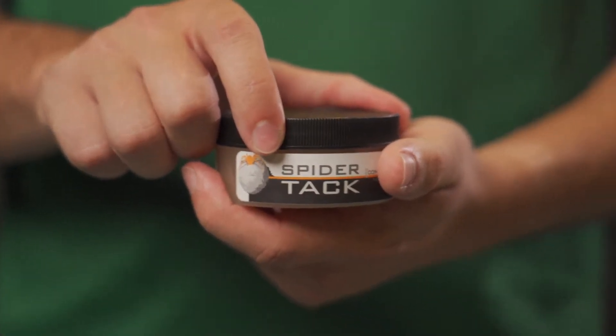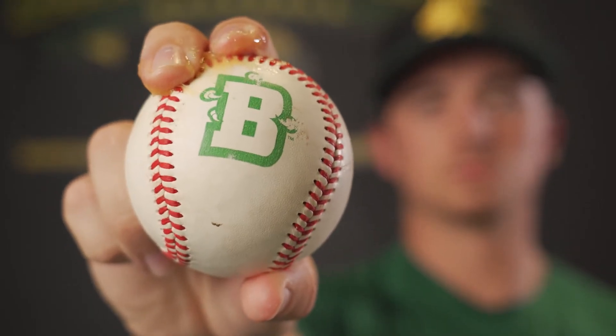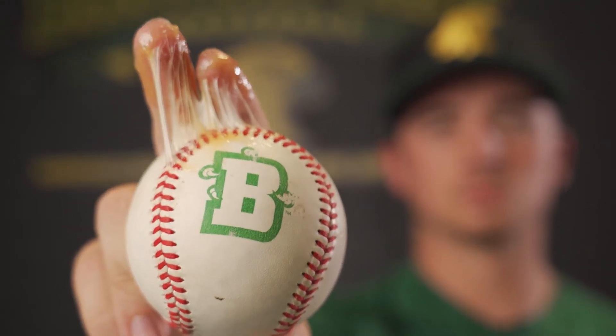Pitchers have always found a way to maintain a grip on a baseball, whether it be spit or rosin. But most recently, a product called SpiderTag has been introduced, which is like sticky stuff on steroids. Before we start, let's break down the physics behind why pitchers want a better grip on the ball.